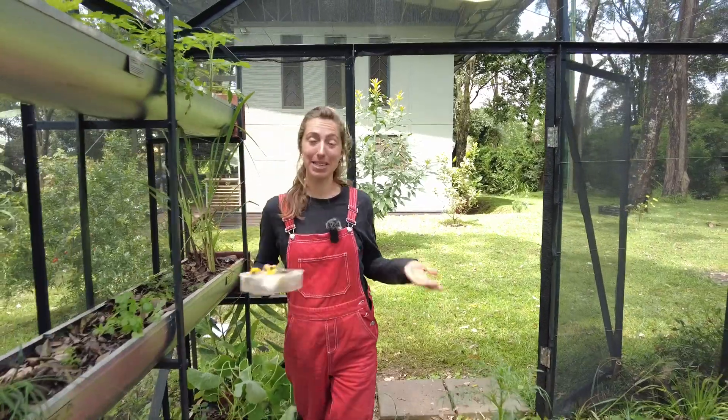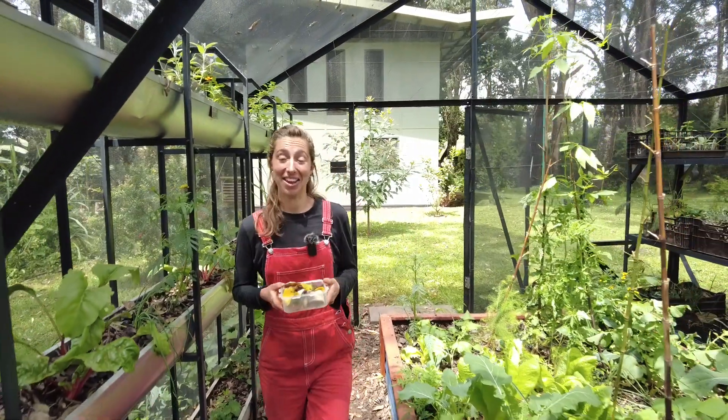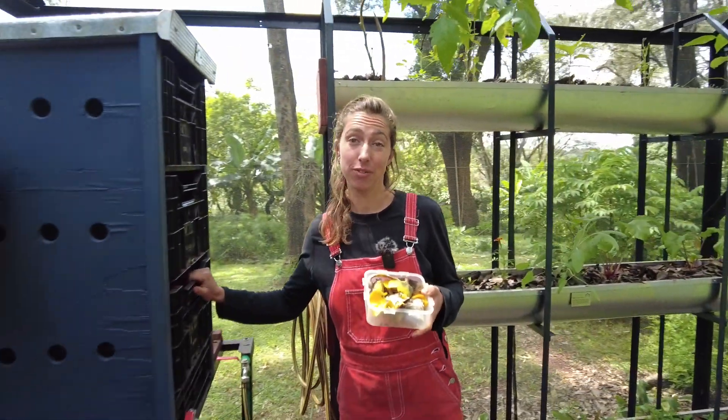I'm going to show you the basic concept of the grow house, which is that this is a closed loop system — so one thing feeds into the next and nothing goes to waste. For your lifestyle, at your home, step one is to get rid of your food waste.